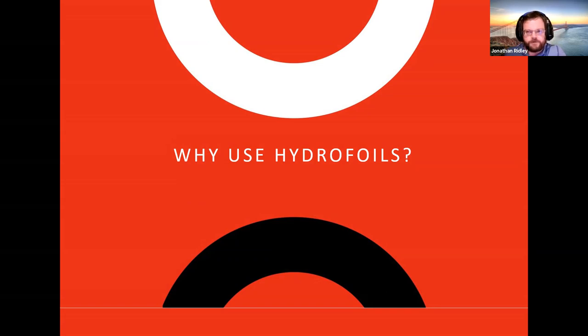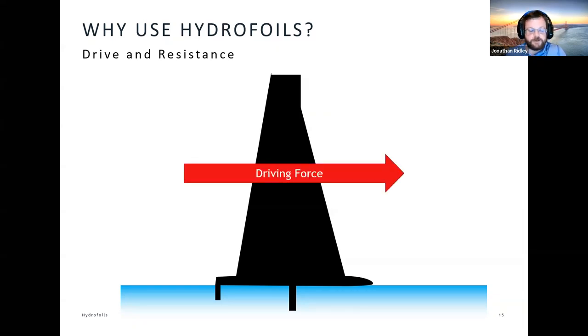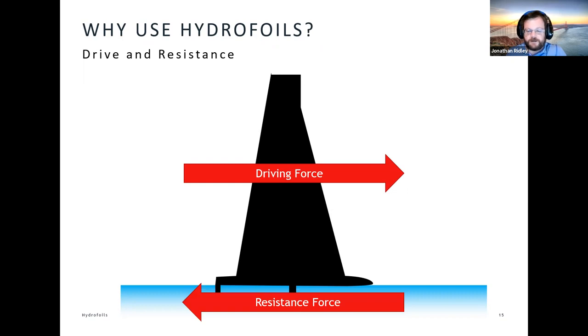So why use hydrofoils? What do they do from a physics point of view to improve performance? Our yacht has got a set of sails that provide a driving force through creating aerodynamic forces, which drive the vessel forward. As we push through the water, the water pushes back and creates a resistance force. The bigger the driving force, the faster we can go, but as we go faster we create more and more resistance. There's a limit to how much driving force we can create — a limit to the size of rig we can put on safely, and a limit to the energy available in the air. So if we want to go really fast, our only option is to reduce the resistance force to a minimum.